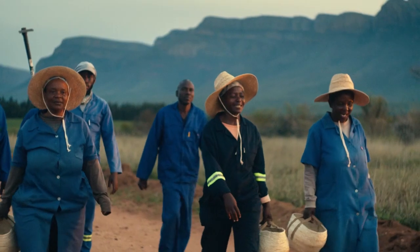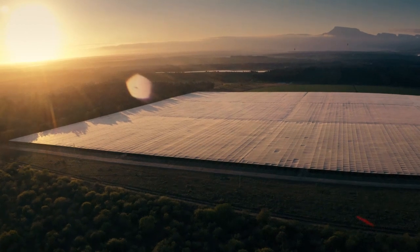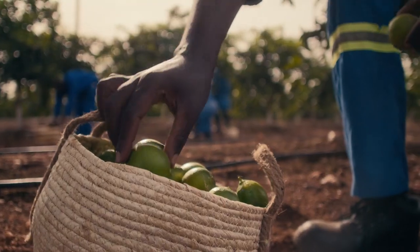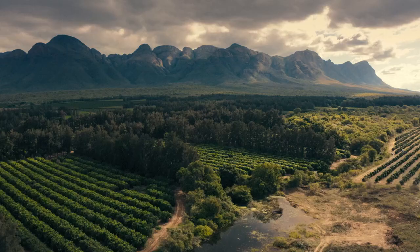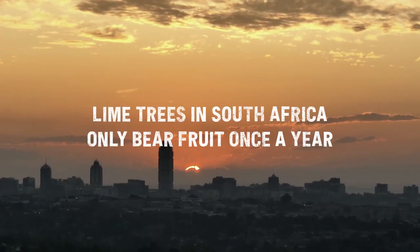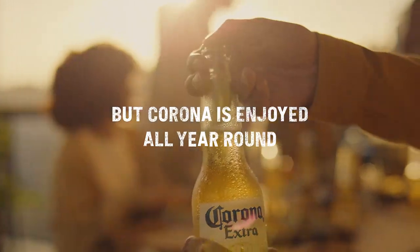Back in 2018, we partnered with the Moletele community and established a sustainable lime farm on their land in Hoodspread. And that should have been the problem solved. But it wasn't. Lime trees in South Africa only bear fruit once a year, but Corona is enjoyed all year round.